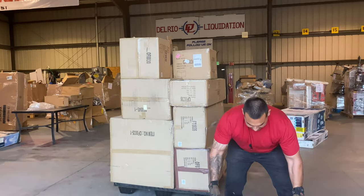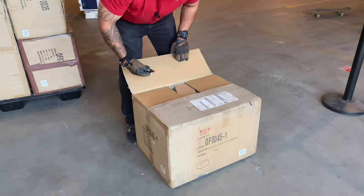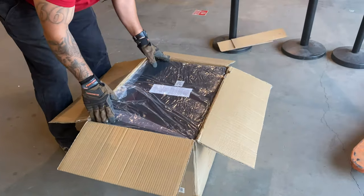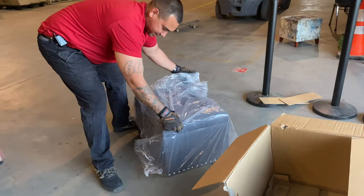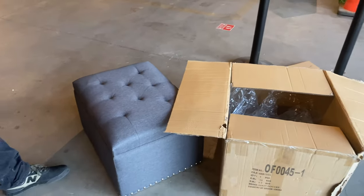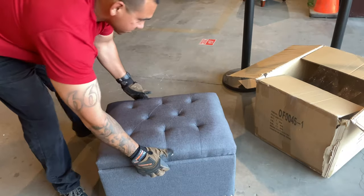Watch this — you gotta be careful with these, that cushion might be right on top. Watch this. Brand new wrapped. And then these will have like screw-on legs. Really nice. Look at this — easy. And then you can look up the value too, anybody out there that wants to take the time. SKU number 0F0045-1 — it'll tell you the value of that. I bet you that thing's worth about $100, $120. Storage ottoman. And then the legs are right there, so you screw the legs on. Nice decorative leg right there. Really nice piece right there.